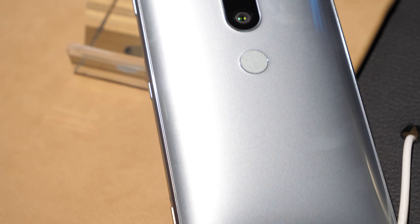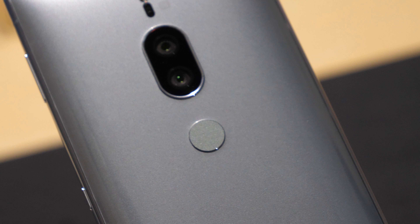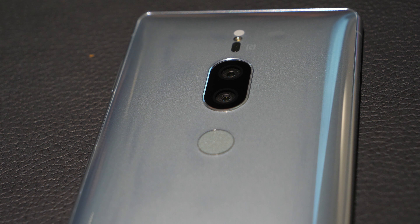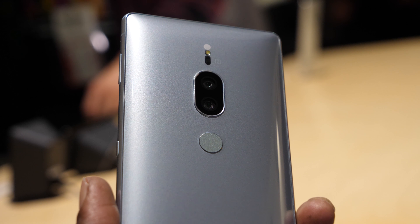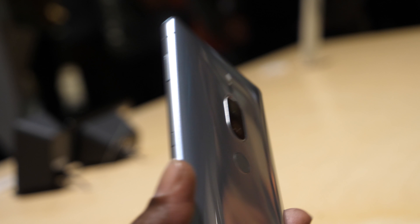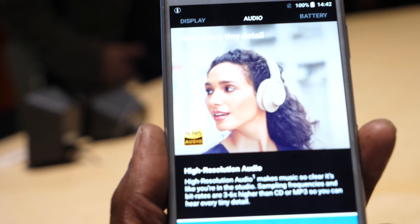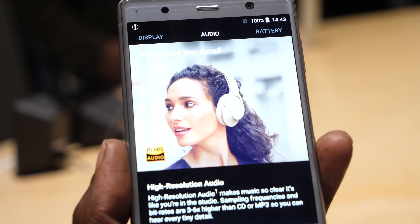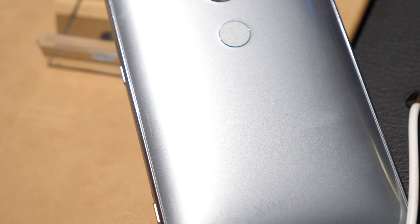Sony also gives you all the trimmings you could ask for, such as wireless charging, Qualcomm Quick Charge 3, high-resolution audio from the stereo speakers with S4 surround sound, and Sony's PS4 remote play for all you gamers. Given that the device is powered by the Qualcomm Snapdragon 845 processor, it can cope with even the most demanding games, and the dynamic vibration system adds a bit of fun too — though for music it's more of a distraction, so we definitely recommend keeping it on just for gaming.